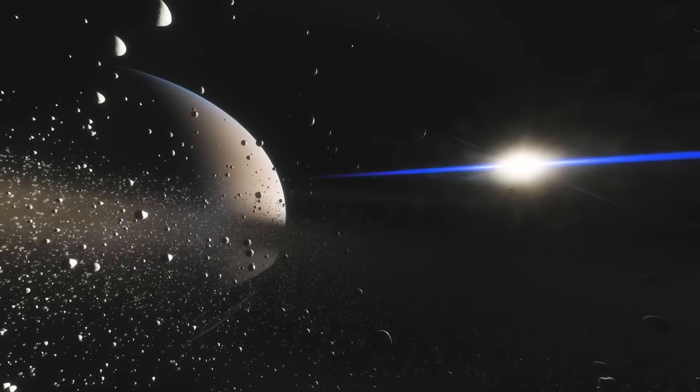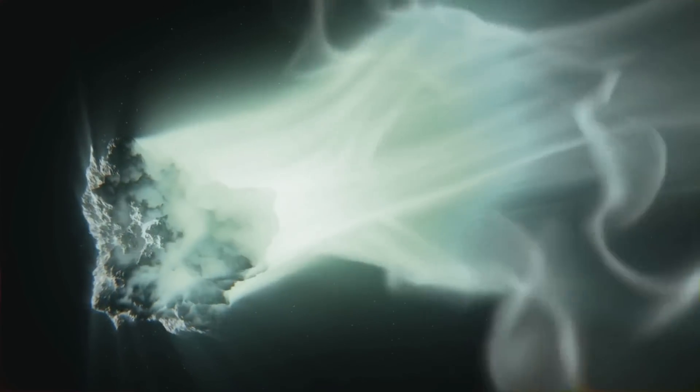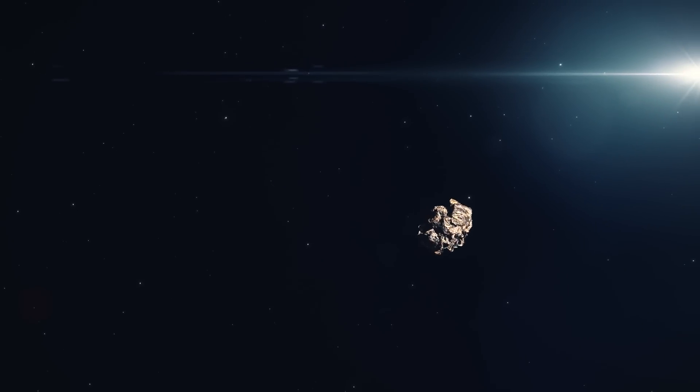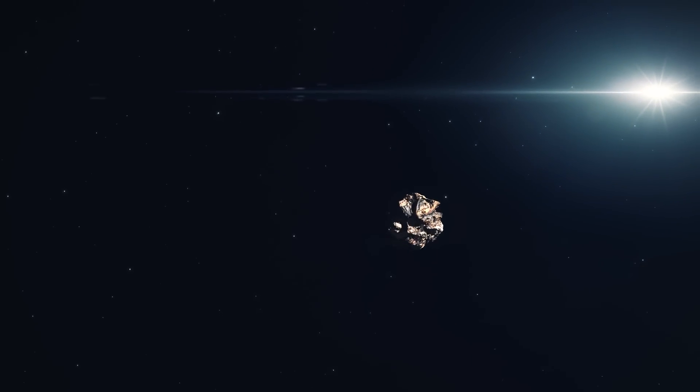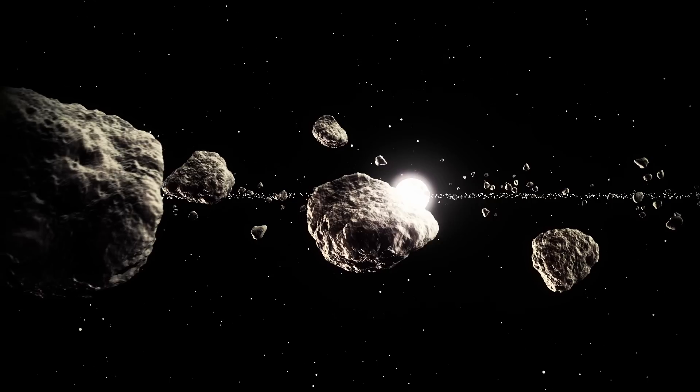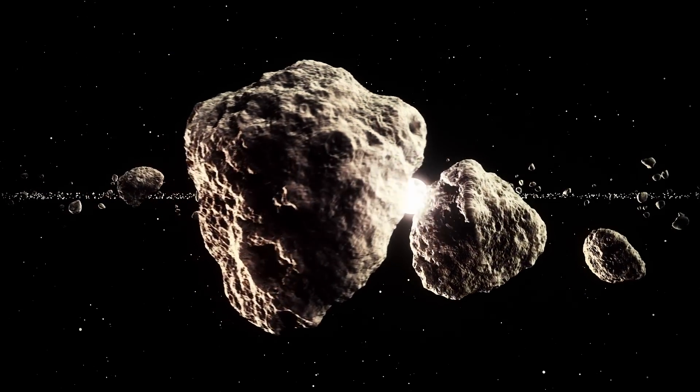When they first enter the area of the major planets, such bodies, which are cometary nuclei, suffer strong gravitational perturbations that can either shoot them into interstellar space or make them periodic, thus joining the group of comets with a long period and uniform distribution.